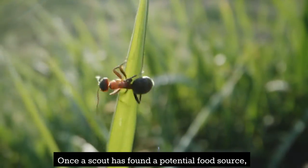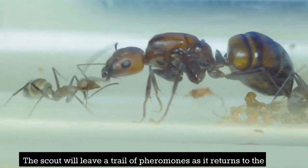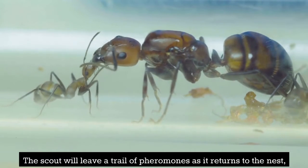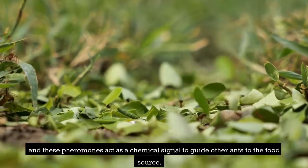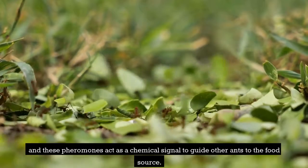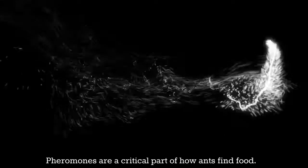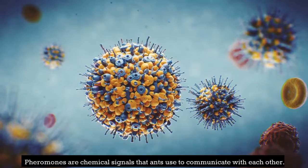Once a scout has found a potential food source, it returns to the nest to inform the other ants. The scout leaves a trail of pheromones as it returns to the nest, and these pheromones act as a chemical signal to guide other ants to the food source.